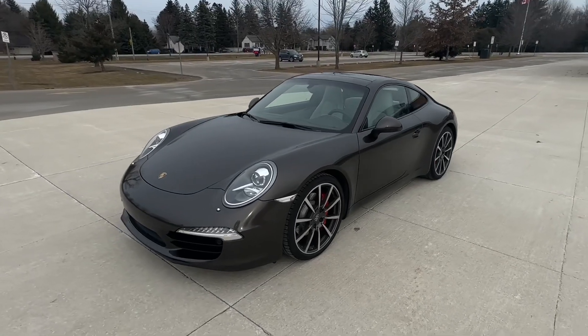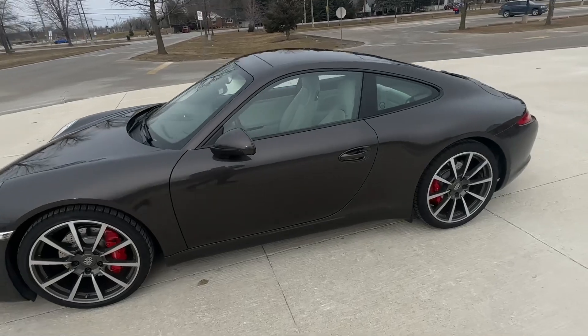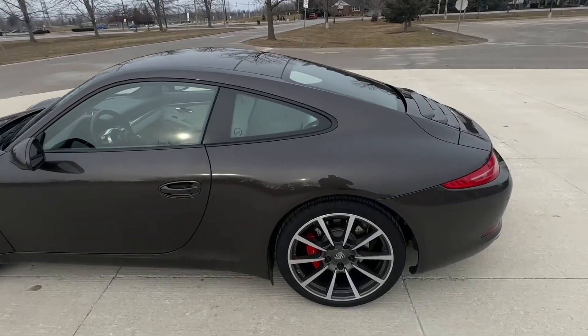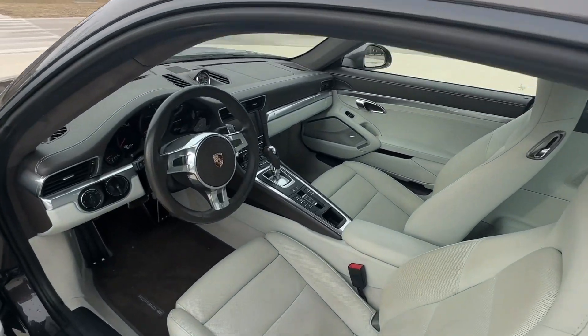Beautiful color. It's like a grayish-brown, but it's just such a classy-looking color, especially with this interior in this car. If you look at that color combination.